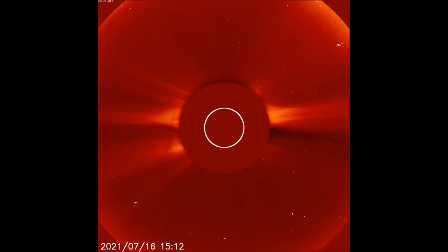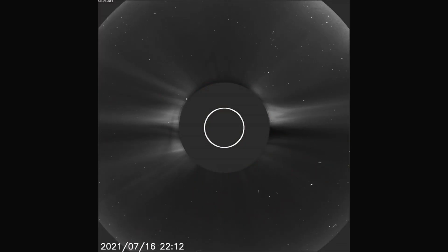Solar flare update for the 17th. Starting off today with the LASCOC2 filter, we see the latest solar flare occur. Now seen with the ink filter at a slower speed.